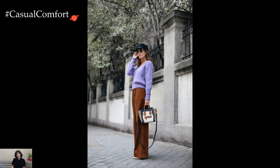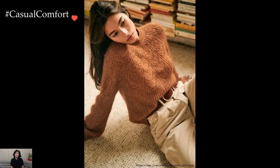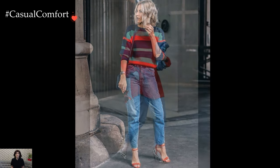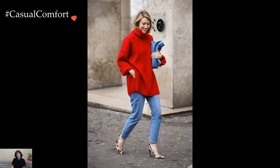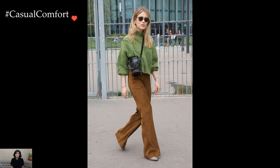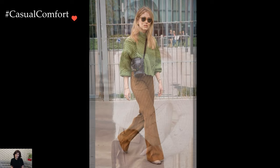Transitioning into evening wear, knit sweaters can be effortlessly chic when paired with sleek skirts or trousers. Imagine styling a fitted knit sweater with a leather pencil skirt and heeled booties for a sophisticated and modern look. The combination of textures — from the softness of the knit to the sleekness of the leather — creates a visually dynamic ensemble that is both polished and edgy. Adding a bold lip color or statement earrings completes the ensemble with a touch of glamour.